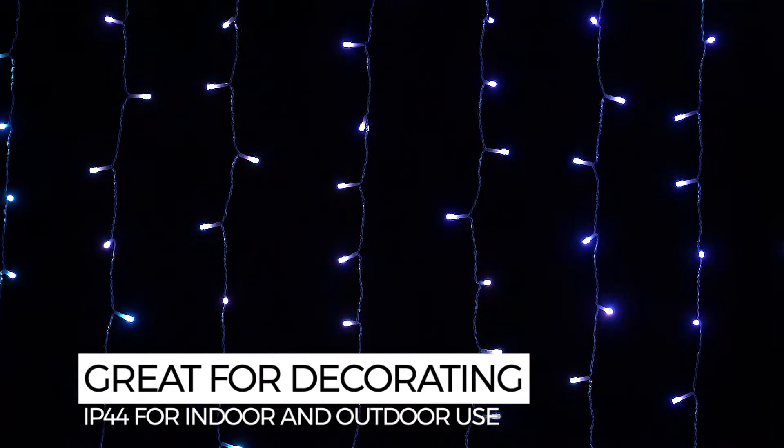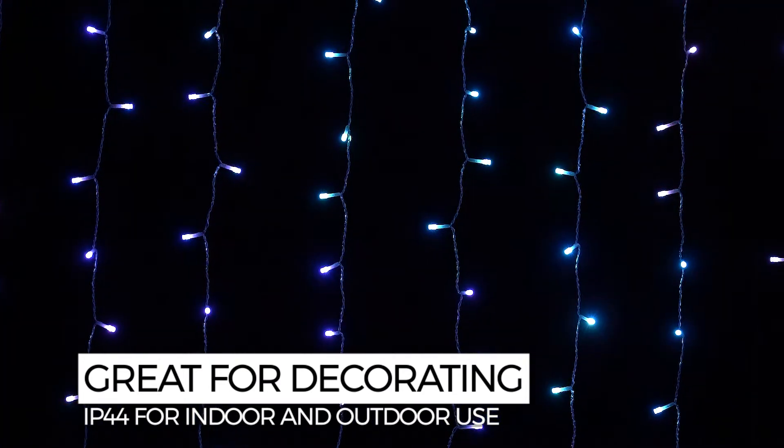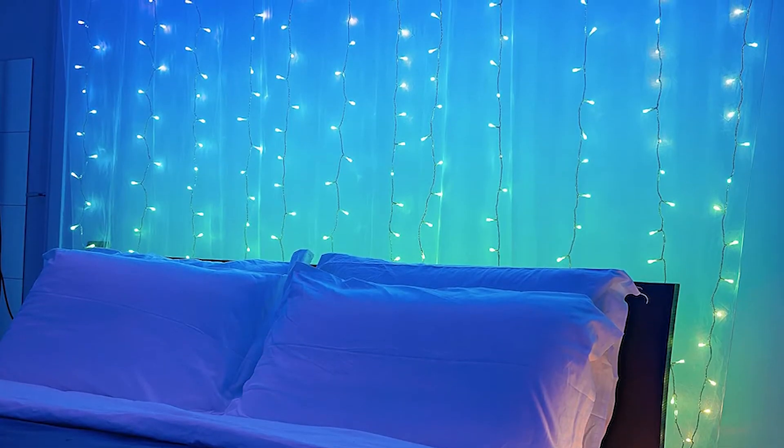Whether you're looking to decorate for summer parties, or for Christmas, or you want to trick out your gaming room, there are a million different ways to use Twinkly Curtain.